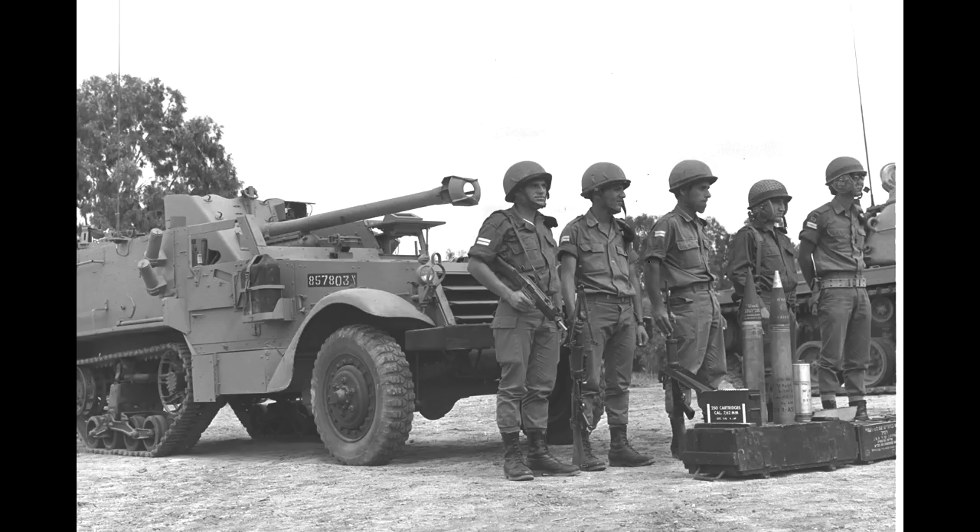By 1966, development was completed and 60 of the SPGs were ordered. They were converted from existing M3/M5 half-tracks in service, and they served until the early 1970s, when they were sold away. Many can actually be found in the hands of private collectors today.